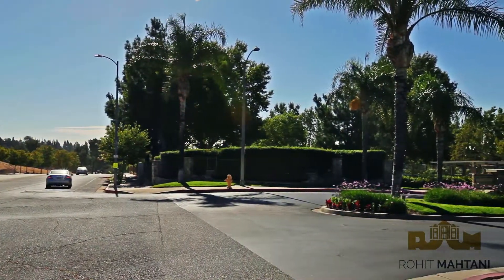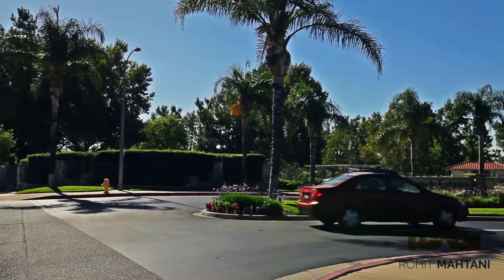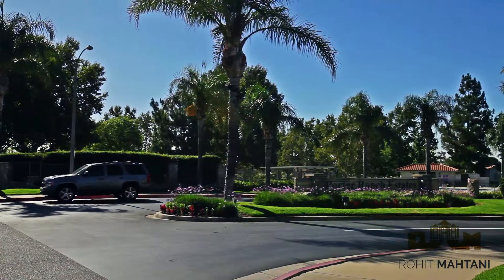The HOA for this community is approximately $200 per month for the single-family homes and approximately $375 per month for the attached homes.